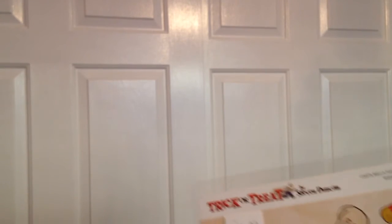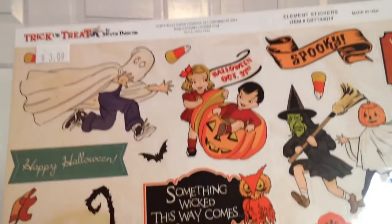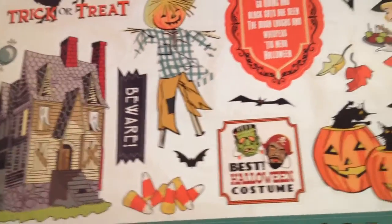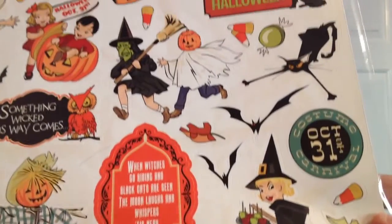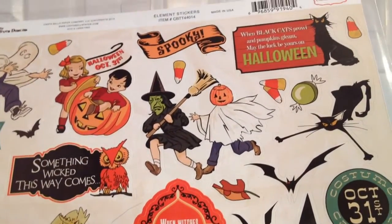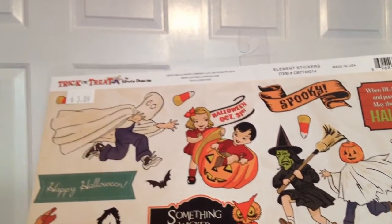This is the Carta Bella Trick-or-Treat by Stephen Duncan — these are element stickers and I absolutely love them. I love the vintage sheerness of them. There's candy corn, a little witch with candy apples, two figures with masks, a pumpkin head, and another witch. Just love love love it, so really fun.